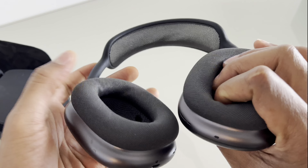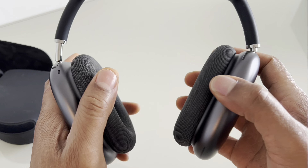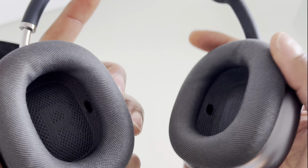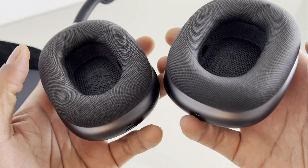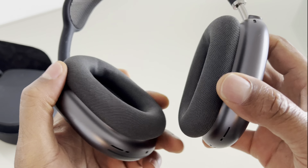Additional features: AirPods Max include features like automatic play and pause when you put on or remove the headphones, audio sharing for listening with a friend, and compatibility with Siri for voice commands and control. It's important to note that the AirPods Max are at the higher end of the price range for headphones, and their features are optimized for Apple devices.